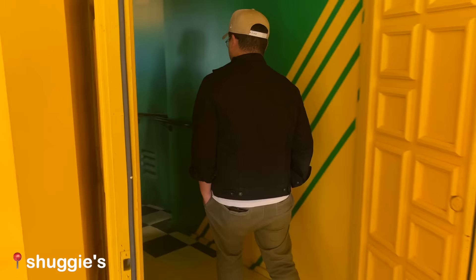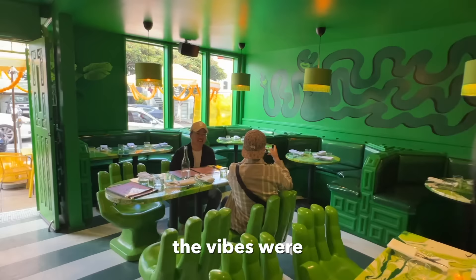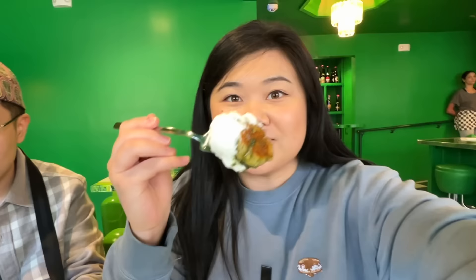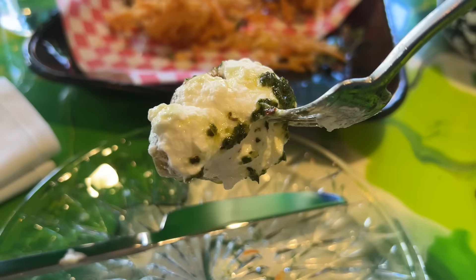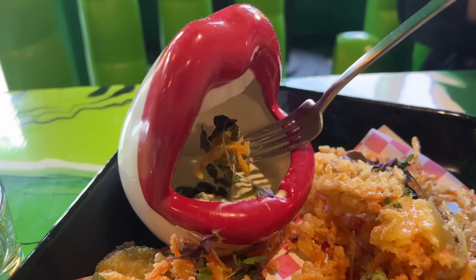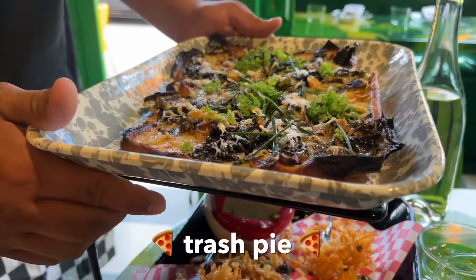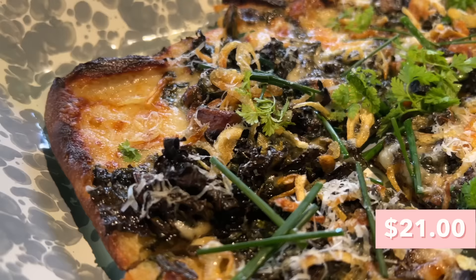This is a new place called Shugi's — they use ingredients that would have contributed to food waste, such as irregular or surplus produce. Super cool concept and the vibes were immaculate. We ordered the garlic knots topped with chimichurri and ricotta fluff — really good garlic flavor, fluffy dough with a crisp on the bottom, and the ricotta fluff was so creamy and light. Next we got the fried pickle kakiage served with shiso ranch in a little dipping cup — super light and crispy, kind of like a tempura batter.